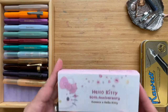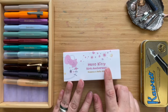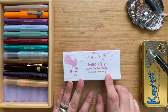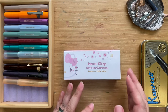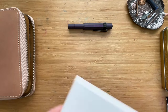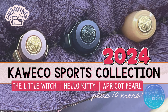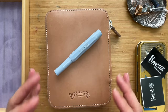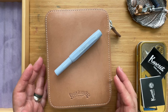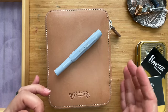The most recent one is quite a special one — this is the Hello Kitty 50th Anniversary, a collaboration project between Kaweco and Hello Kitty. Hi, this is Kai from Kikai Craft, and I thought it would be time for an update to my Kaweco Sport Collection.